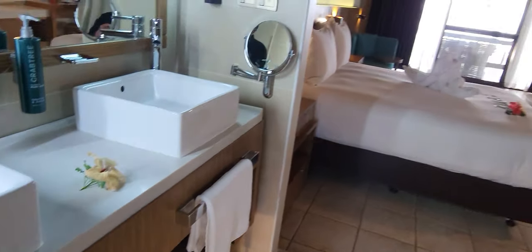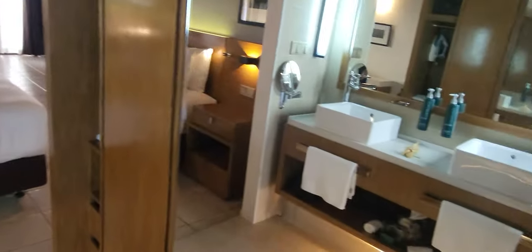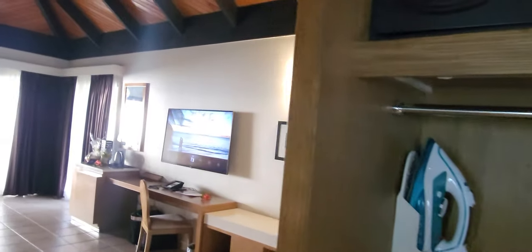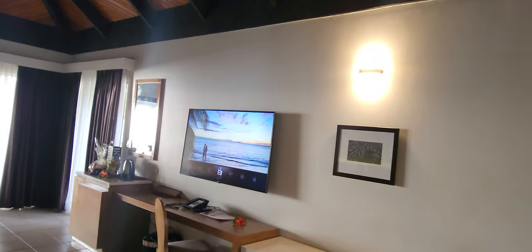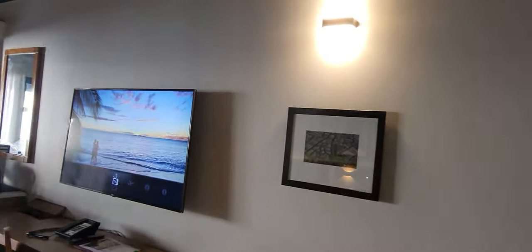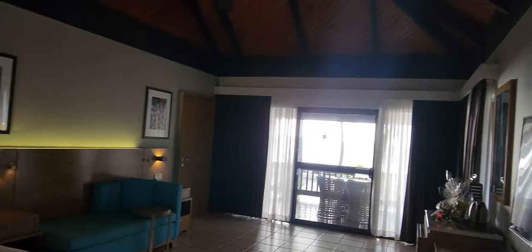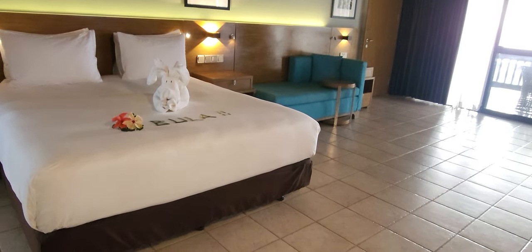There are some amenities there but I need to double-check if they have a mouthwash — I didn't see one. And here of course you do have an umbrella, which you might need in Fiji since it rains every once in a while, plus a bathrobe. Then you have an ironing board, iron, an in-room safe, and a TV. I have to give them credit — the air conditioning really does work here, which is sometimes problematic in some of these hotels.